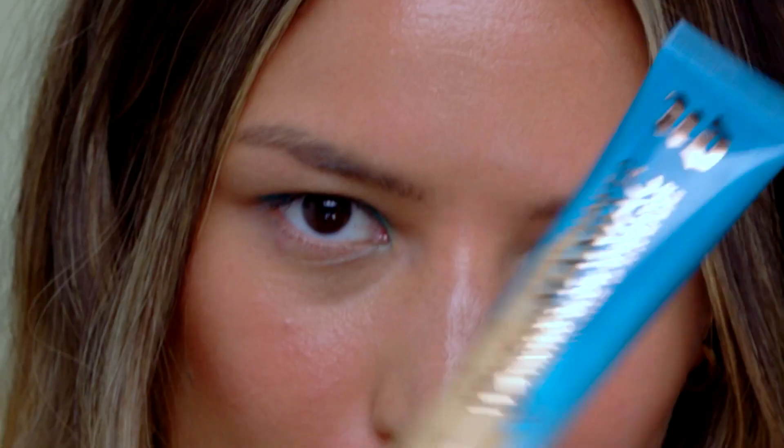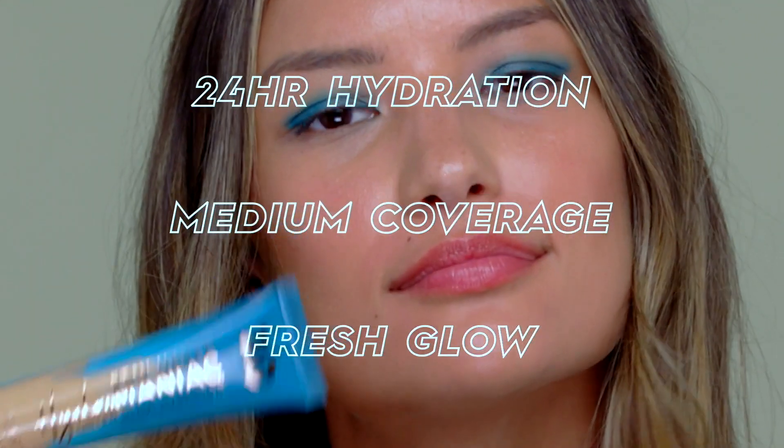On the packaging here, it's also marketed as a medium coverage, lasts up to 24 hours. I did not test it for 24 hours, but these are just typical marketing statements and catchphrases to draw you in.